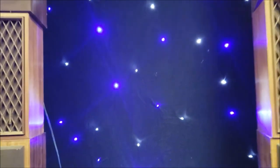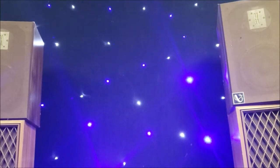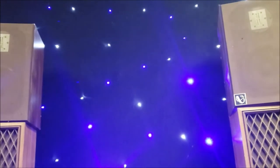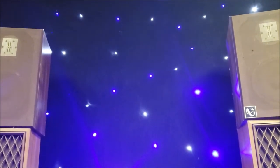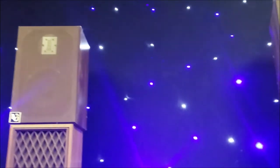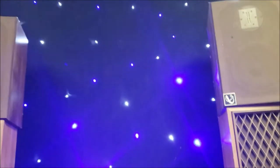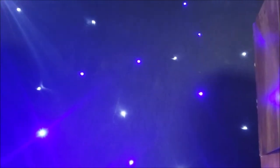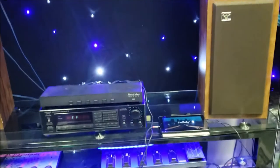Now let's go to the Infinity. I do not like those. Now switching back to the Siren Vegas.